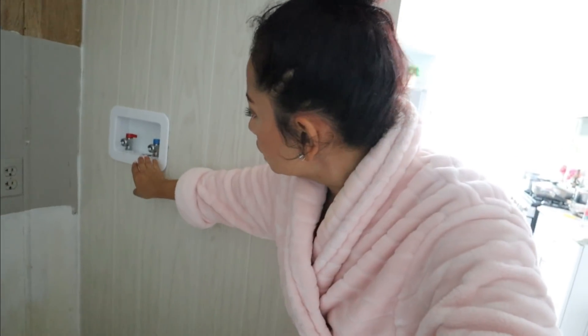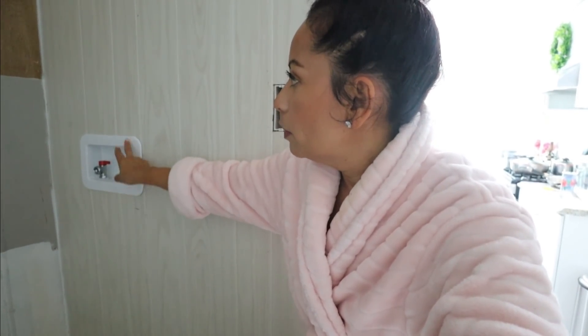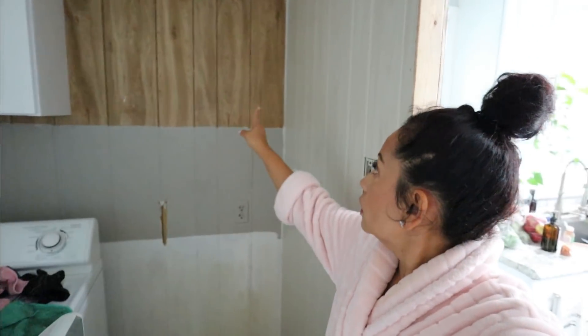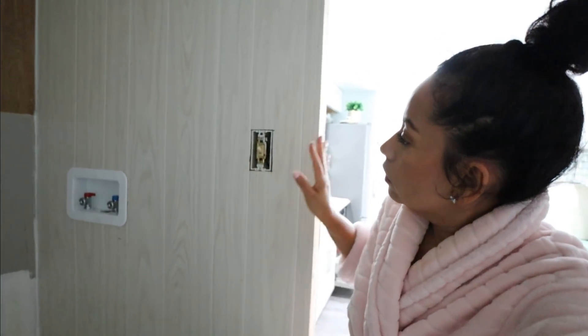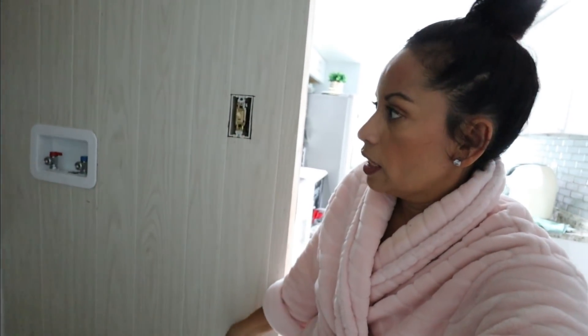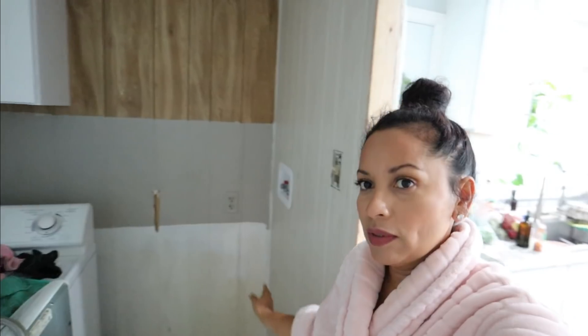¿Ya le puso todo? Me parece que sí. No lleva otra cosa. Aquí va a llevar las conexiones para la lavadora. Ahí había puesto los dos cajones, pero dejó uno. Porque de aquí tuvo que ponerle esta nueva pared para que quedara bonito. Él me dijo: quiero que quede bonito, bien planito. Esto es nuevo, esto no estaba antes. Así que esto lo tuvo que cambiar. Más tarde, si no mañana, va a ponerle otro cajón. Falta pintar ahí arriba, poner las luces, pintar todo aquí. Pero estos son los avances.